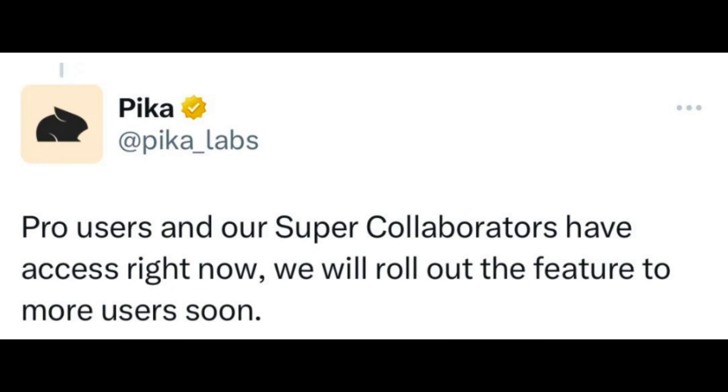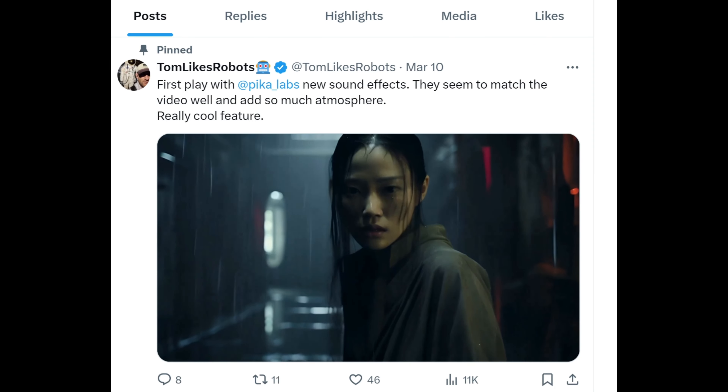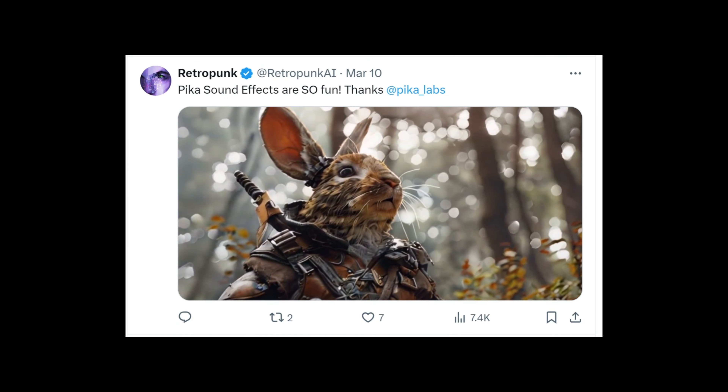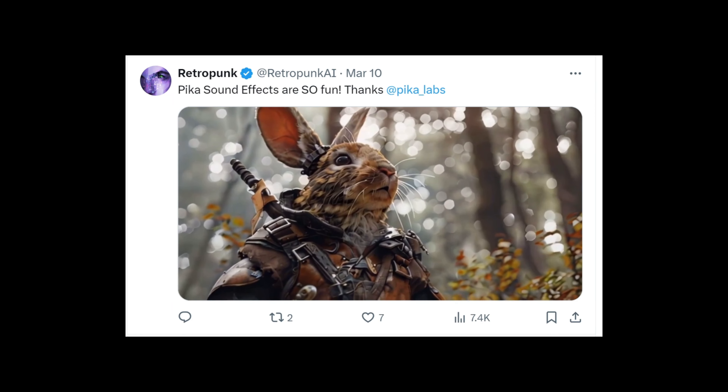Despite being in the testing phase, the feature is already garnering serious attention. A group of Pika super collaborators and pro users have got hands-on experience of the feature, while the rest of the Pika user base can look forward to it soon.